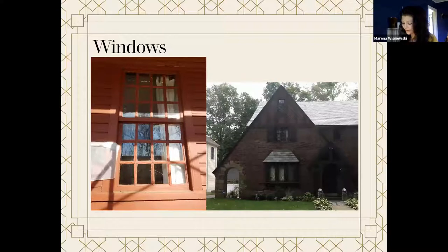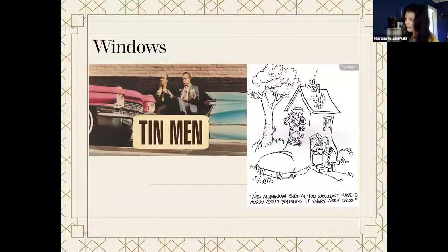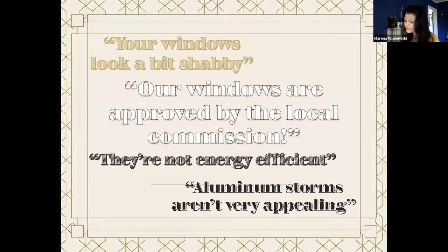Now one of my favorite parts — the part we often get the most questions about — windows. Windows are the eyes to the soul of a building. In addition to the cultural value they hold, historic windows offer a number of benefits: they are often made of quality materials by a quality craftsman, they are repairable multiple times, they are custom made for your house, and they provide an aesthetic quality that new windows cannot. So if all this is true, why do so many houses have replacement windows? Much like the aluminum siding salesman who would walk down the street door to door, window salesmen have a great pitch: your windows look shabby, they're not energy efficient, aluminum storms aren't appealing, and our windows are approved by the local commission.